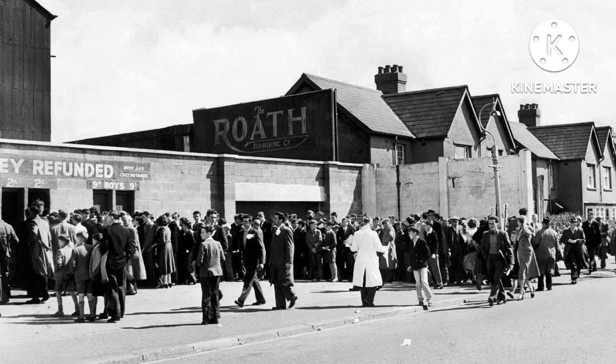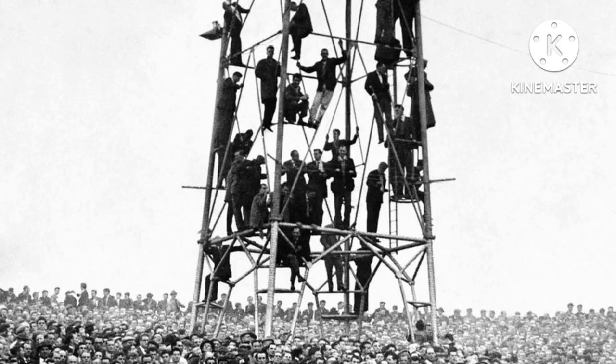The following year, Ninian Park became the home ground of the Wales national football side. They played their first fixture in the British Home Championships at Ninian Park, which was between Wales and Scotland. That match finished two goals apiece.